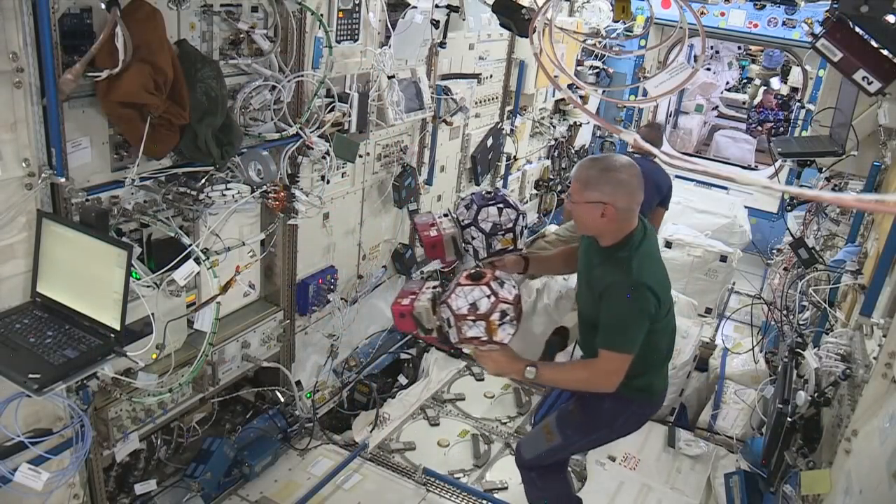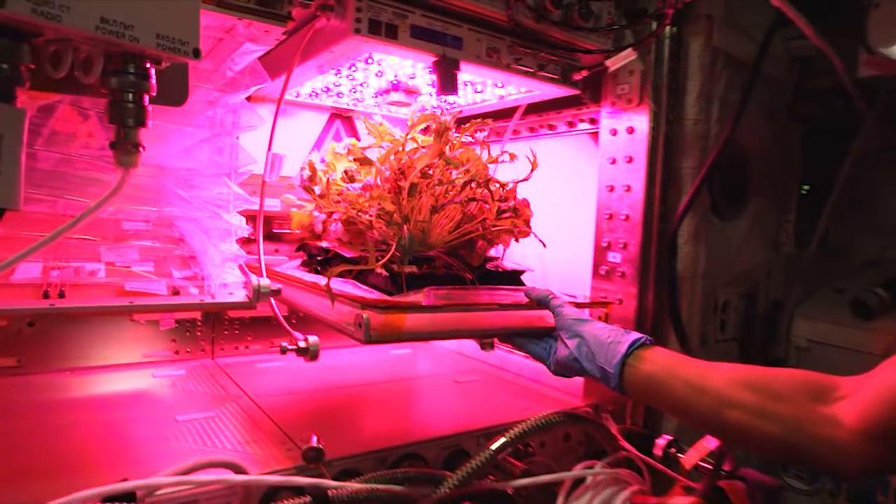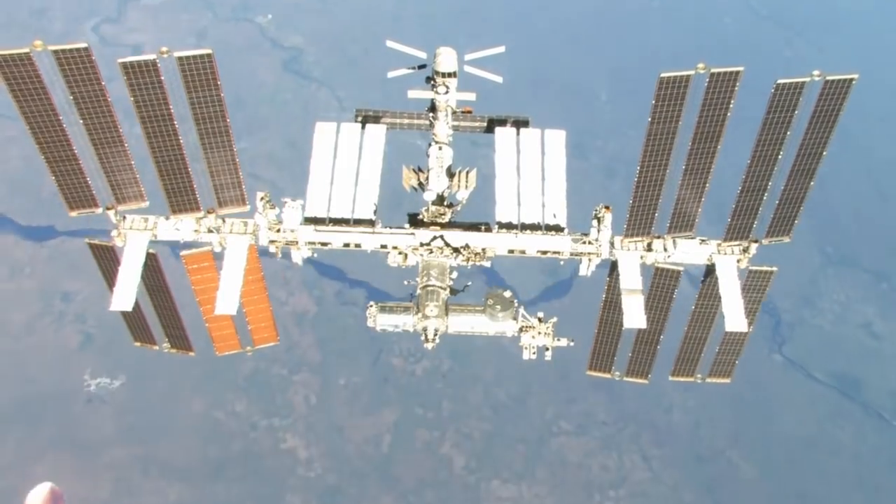Now that Dextre is online on the space station and operating on a regular basis, we've got a crew who's spending more time doing science. And this is important because this was really the whole idea of building the International Space Station — to be able to do science in low-Earth orbit.